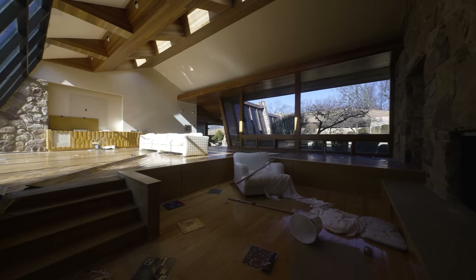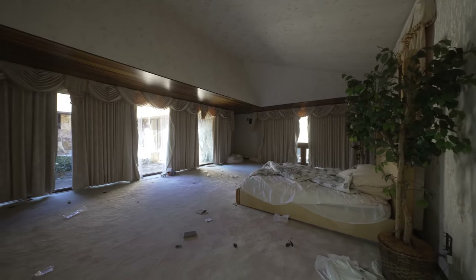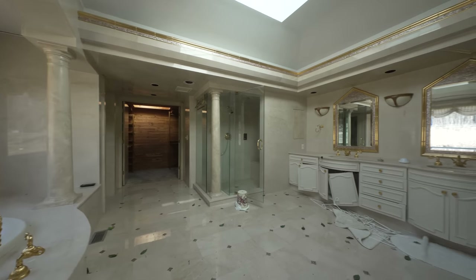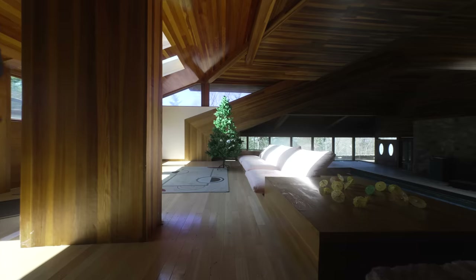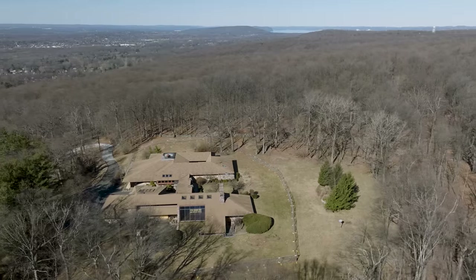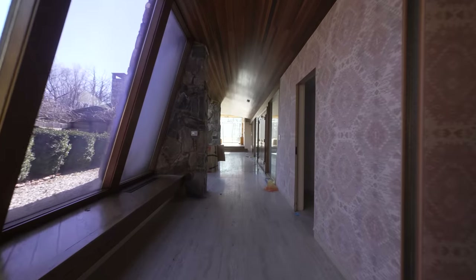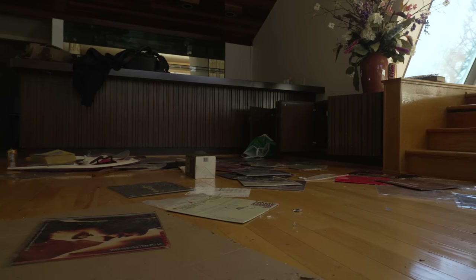In the year 1976, an impressive mega mansion emerged, boasting an extraordinary count of six bedrooms and eight bathrooms. Nestled within its opulent walls was a sprawling indoor pool offering an oasis of pure relaxation. Surrounding the mansion was a vast expanse of four acres, creating a picturesque landscape. However, as the years went on, this once vibrant abode seemed to have fallen into a state of abandonment.